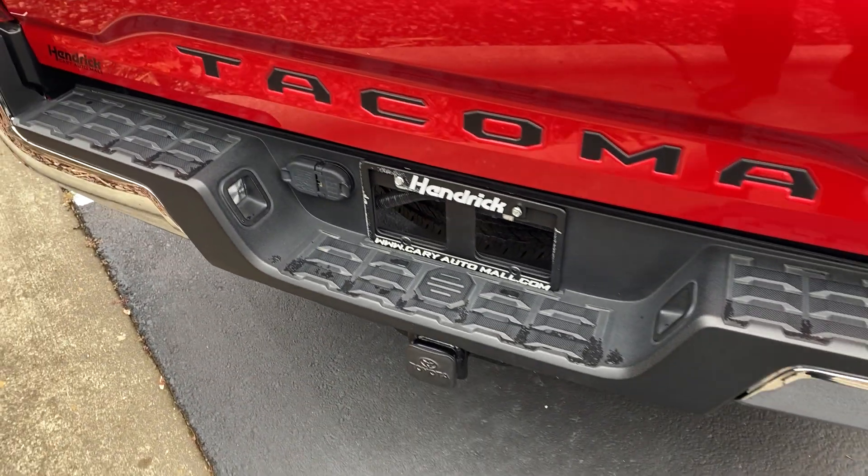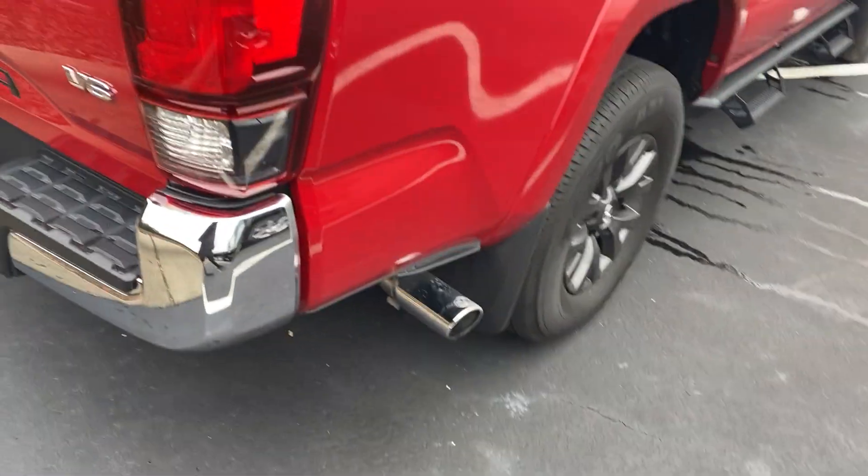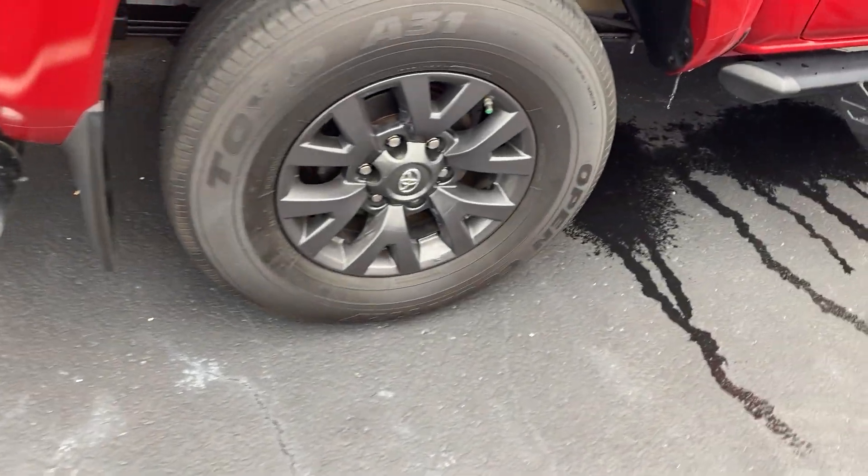It's set up for towing. It does have the V6, and you can see the chrome exhaust tip there.